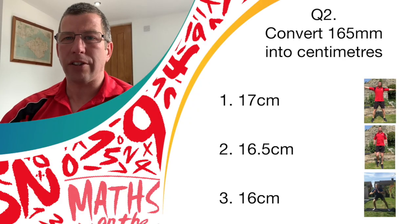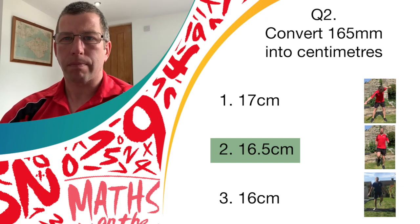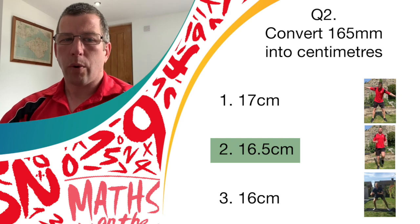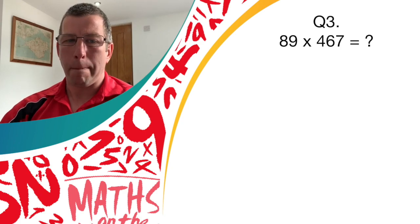If you thought it was answer two, it's correct. Well done. Give yourself another point. Question three — a little bit of calculation. What is 89 multiplied by 467?